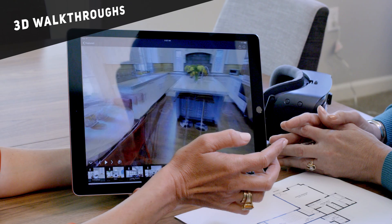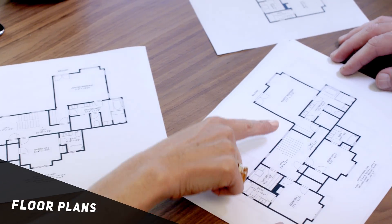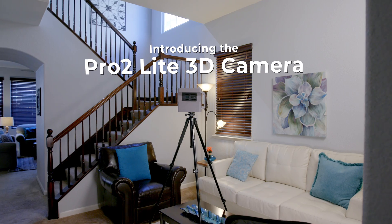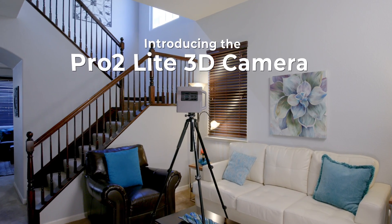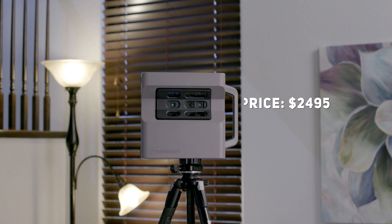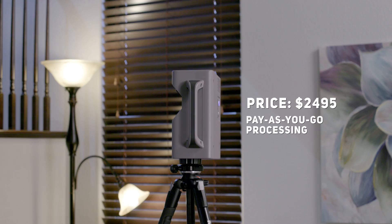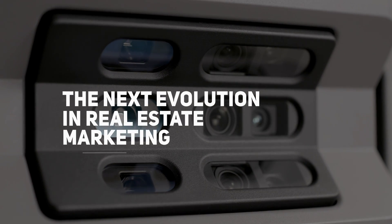Imagine 3D walkthroughs, HDR photos, teaser videos, floor plans, virtual reality — all from one camera. Introducing the Pro2 Lite 3D camera from Matterport: the most affordable way to attract new clients. This is the next evolution in real estate marketing.